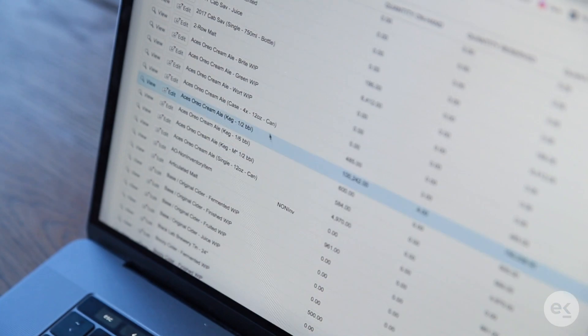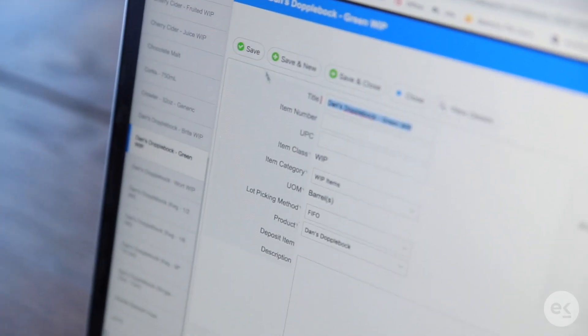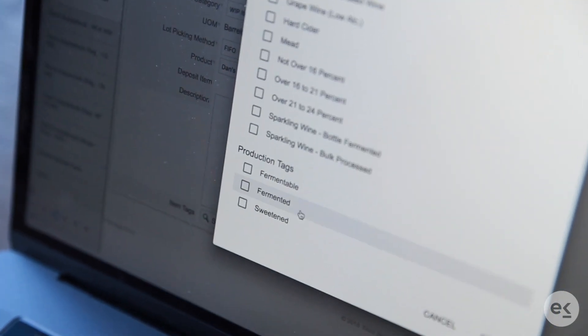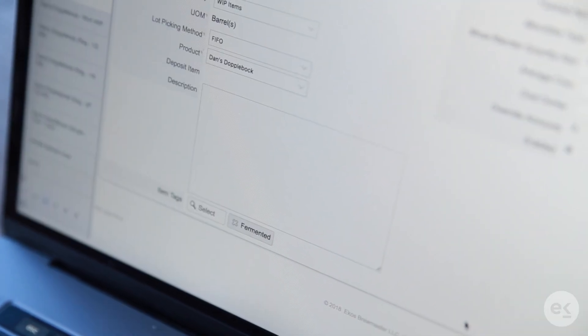Another benefit of this new feature is having the flexibility in ECOS to change the way you report how something needs to be taxed during the production process. We give you the ability to tag any fermented material at any point in the production process.